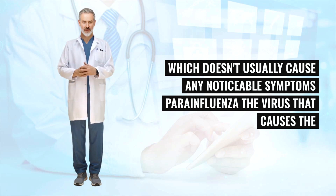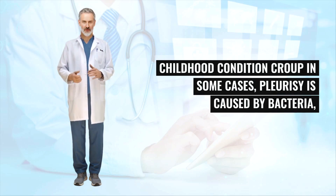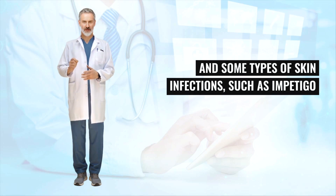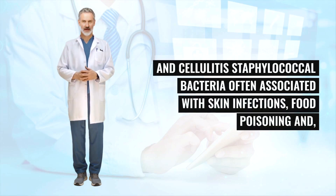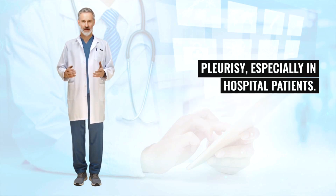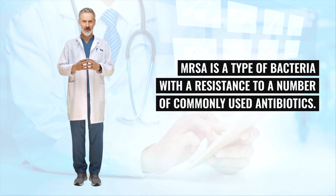Parainfluenza, the virus that causes the childhood condition croup, can also be responsible. In some cases, pleurisy is caused by bacteria such as streptococcal bacteria — often associated with pneumonia, throat infections, and skin infections such as impetigo and cellulitis — and staphylococcal bacteria, often associated with skin infections, food poisoning, and more seriously, blood poisoning (sepsis). Methicillin-resistant Staphylococcus aureus (MRSA), a type of bacteria resistant to many commonly used antibiotics, can cause pleurisy especially in hospital patients.